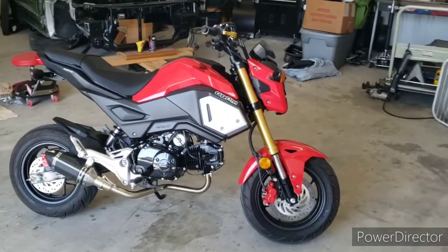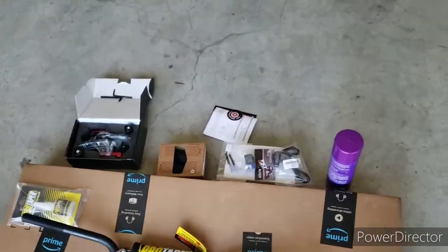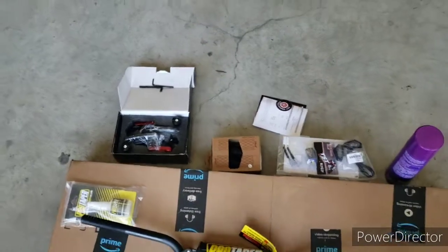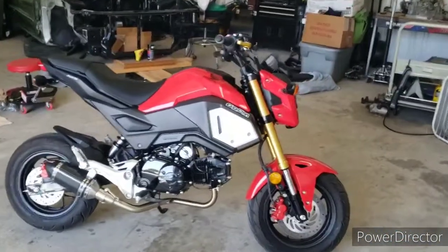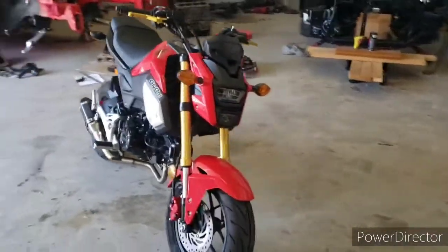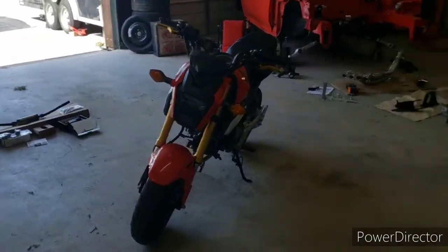We're gonna be doing some upgrades to this guy soon, which I have right here — like a kid in a candy store. We got stuff already lined up from TST and Pro Taper, so yeah, we got some stuff to do. I just wanted to introduce you to the bike — beautiful bike, love the way this thing rides and how fun it is. It also sounds pretty good.